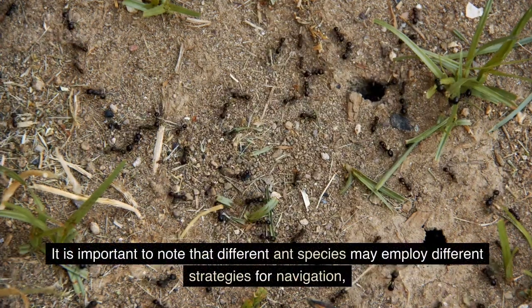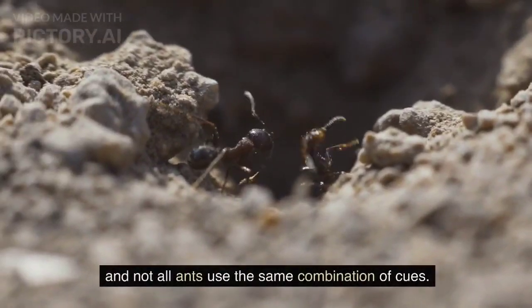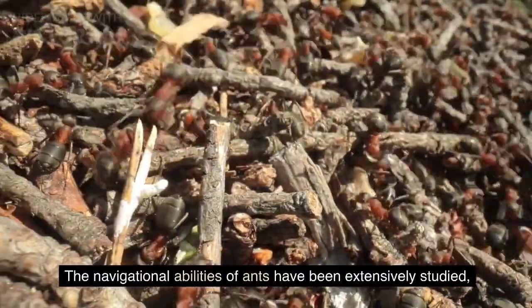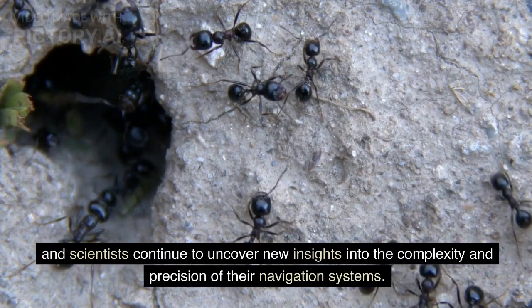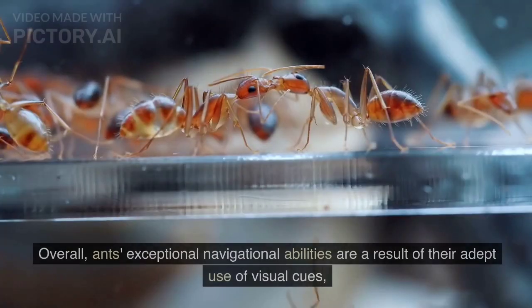It is important to note that different ant species may employ different strategies for navigation, and not all ants use the same combination of cues. The navigational abilities of ants have been extensively studied, and scientists continue to uncover new insights into the complexity and precision of their navigation systems.